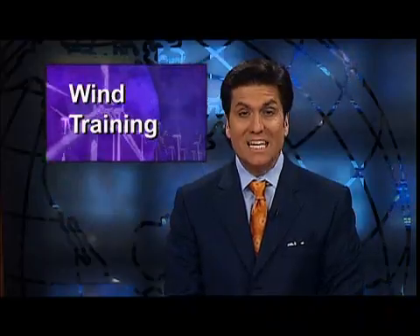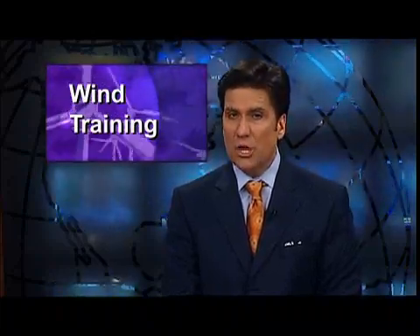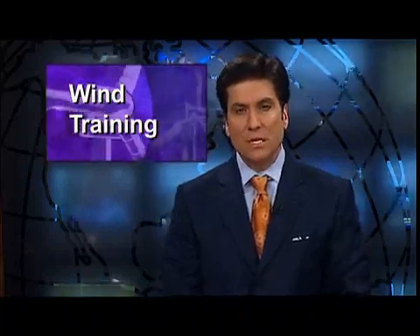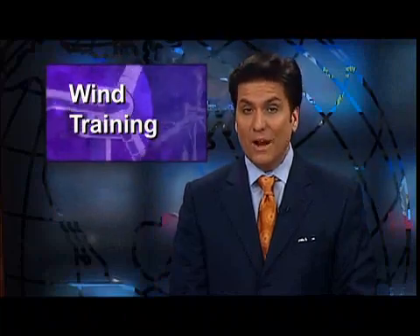The estimates are that one wind technician is needed to service every 10 megawatts of wind-generating capacity. That means in 2009 alone, as many as 700 new wind technicians were needed to keep pace with the installations of new wind turbines. Now, to meet that demand, several Oklahoma schools are now offering courses in wind energy. Courtney Dioff takes us to Canadian Valley Technology Center in El Reno, where the only thing more unique than their curriculum is where it's being taught.